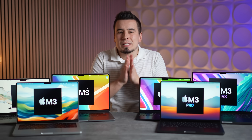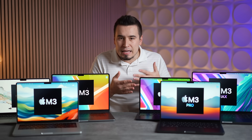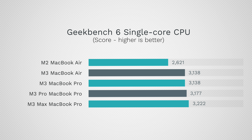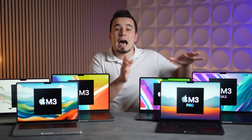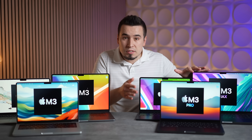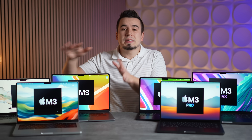Looking at general system snappiness using single-core performance in Geekbench 6, the M3 models are faster than M2 with a small improvement as you go up the line. Multi-core is where we see a huge difference, since the higher-end chips have more cores — the M3 Max is insanely fast due to having up to 12 performance cores.